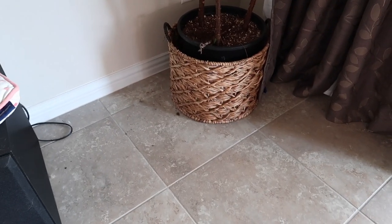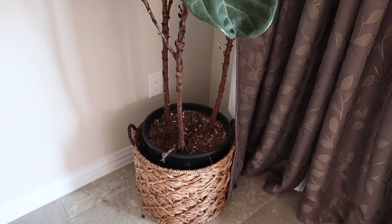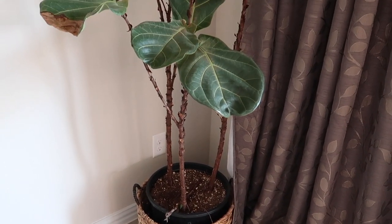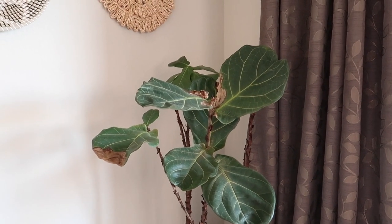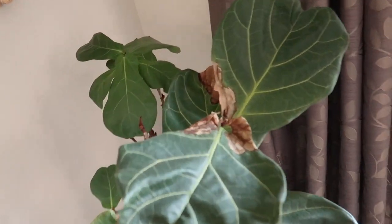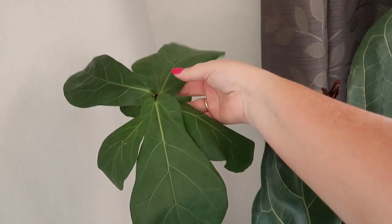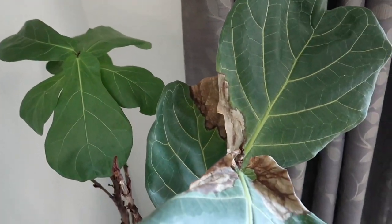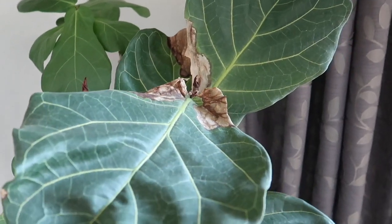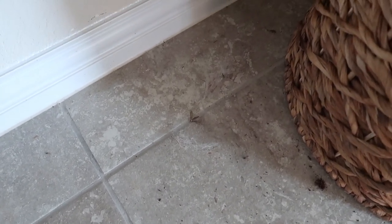My little fiddle leaf fig has been neglected because so many things have been collecting in this corner — it's all the things I need and use on a daily basis, like the dog bed, the baby bouncer, and some of those toys. So I'm going to get Miss Figgy out of this corner and into a better spot so that I'm reminded to take better care of her. Thankfully she does have these new branches of leaves. Since I'll be moving everything out of this corner, I'll go ahead and give it a good vacuum and get the baseboards cleaned off.